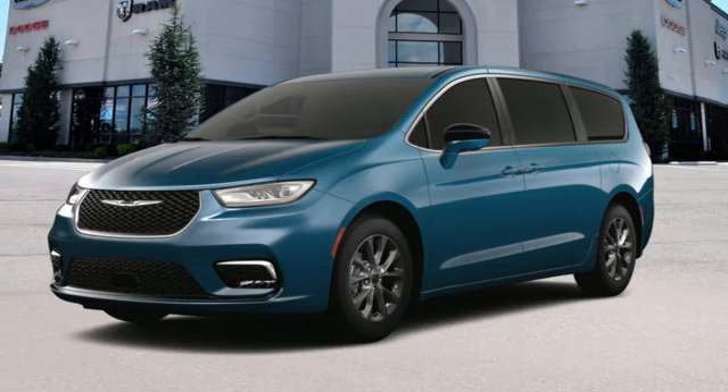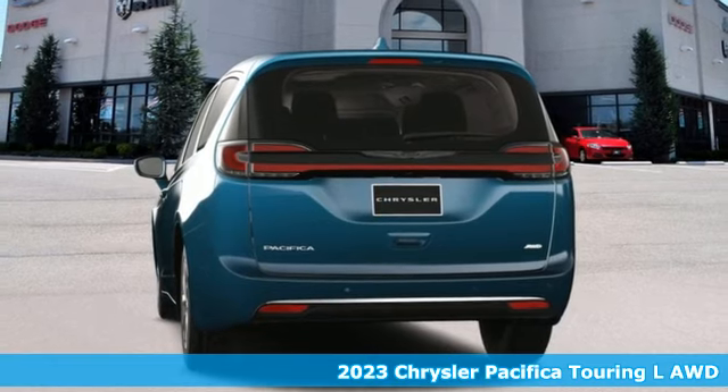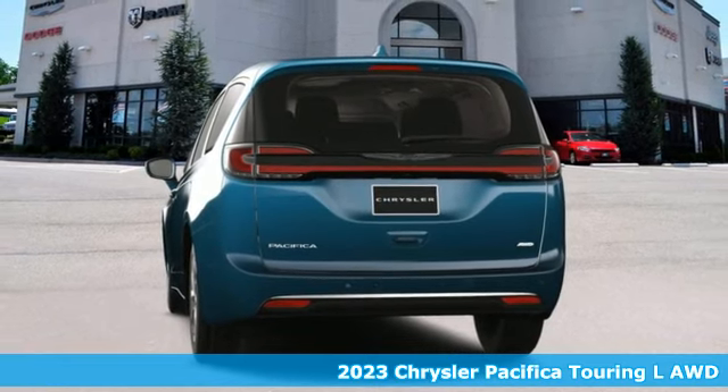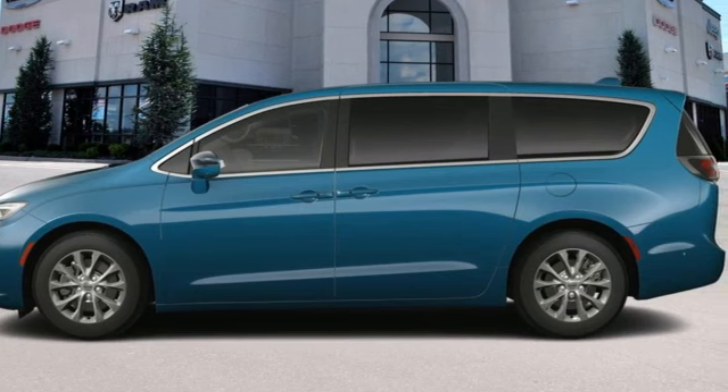It's a new 2023 Chrysler Pacifica. It's fun to drive with plenty of room, plenty of style, and plenty of features designed to make your life easier — all wrapped in a stylish package.